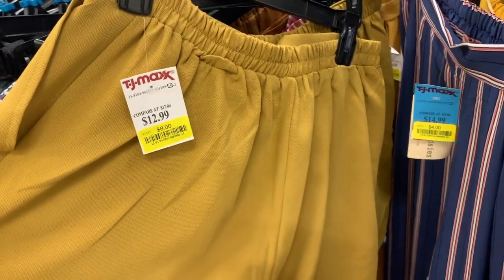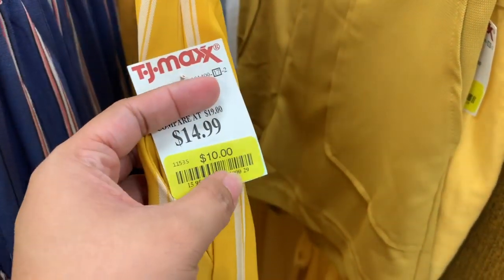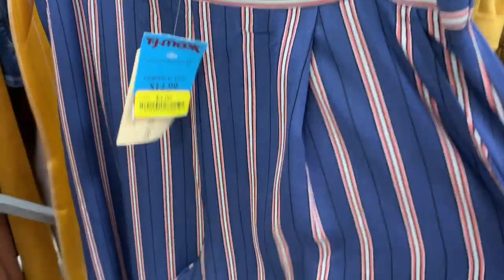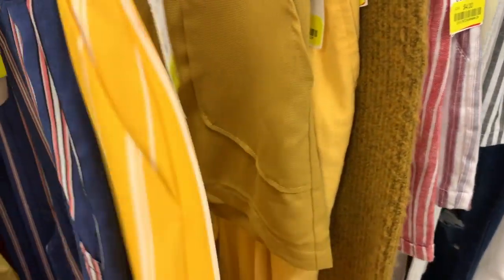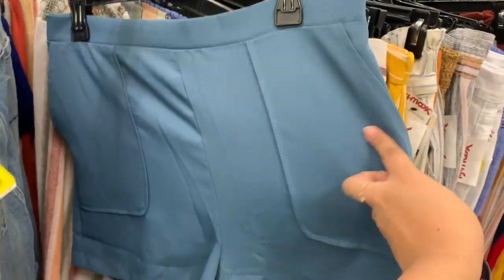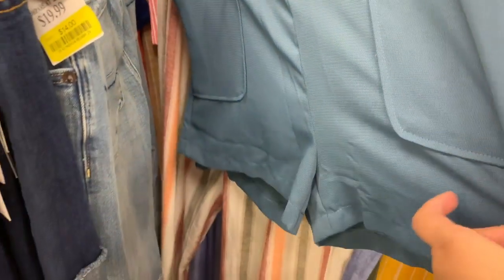They have pants and shorts on sale — this mustard yellow is only $8 and I'm going to get it. I waited to get these pants and now they're on sale for $10, final discounted price. There's also a blue one for $4. I also found another color — it's only $8, it was $10 when I bought the yellow one last week, so I'll return the $10 one.